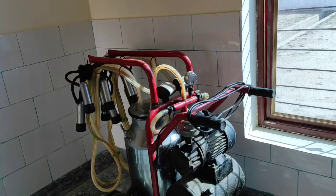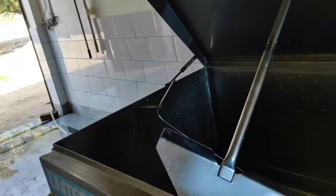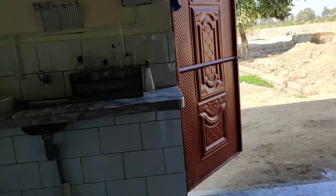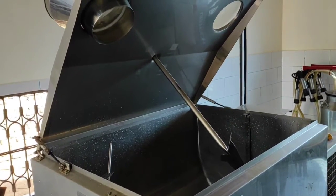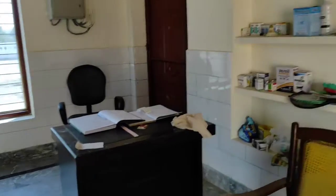Now we take milk from the milking machine and put it in the chiller at 3 to 4 degrees temperature, and then we take it to the Engro company.